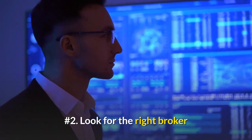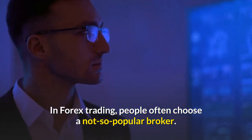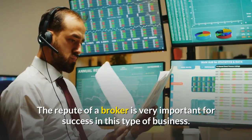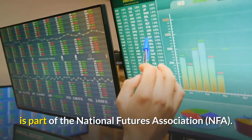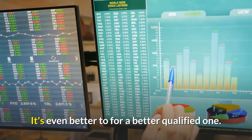Number 2: Look for the right broker. In Forex trading, people often choose a not so popular broker. The repute of a broker is very important for success in this type of business. Ideally, you may want to choose a professional who is part of the National Futures Association, or even better, go for a better qualified one.